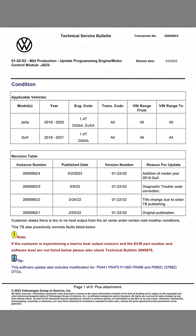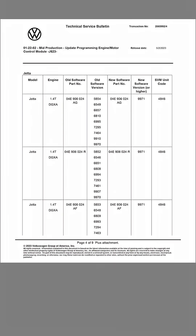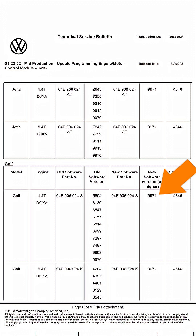There is a Technical Service Bulletin for updated powertrain control module software. In this TSB, locate the existing software ECU version number. Refer to the column with the new software version to determine if there is an update available.